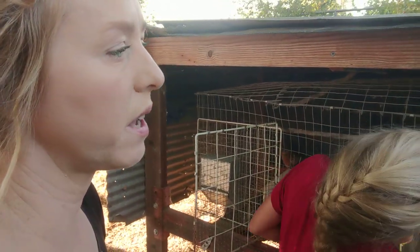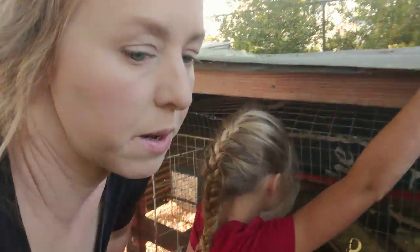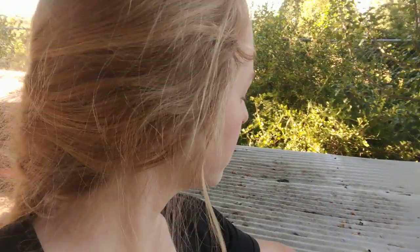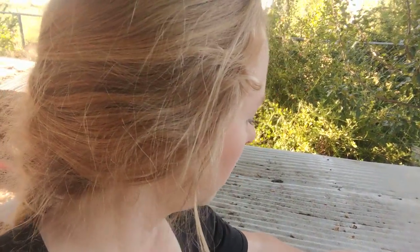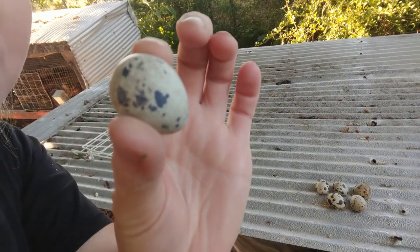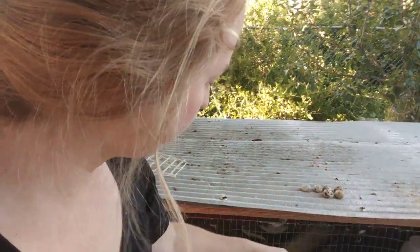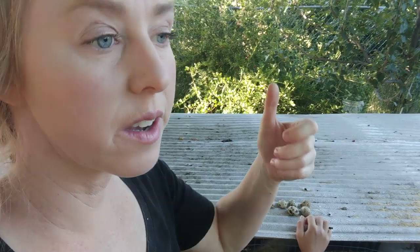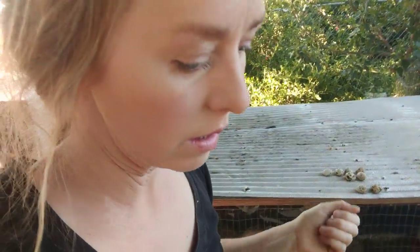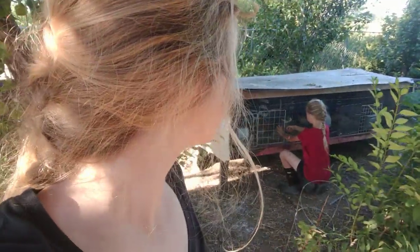They're very happy — they're not picking on each other and they're not overcrowded. We have three more we could bring up here but we have them back by the cabin at the Airbnb right now so people can experience the sounds they make. We really enjoy these eggs. You have to have a special tool to cut the tops off if you're going to use them as regular eggs, but they also make fantastic pickled eggs and especially hard-boiled eggs.